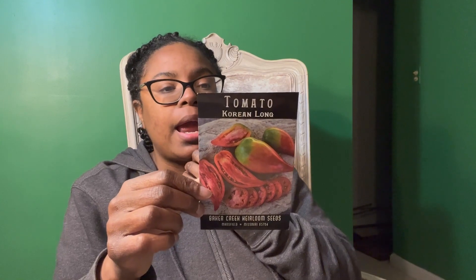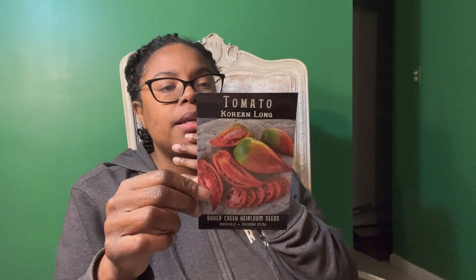Then there's Korean Long — a unique, tasty, and versatile tomato that you can use for sauces or slicing. It has meaty flesh and superb flavor — pinkish red and between six to fourteen ounces. It's basically a really nice crack-resistant paste tomato. I can't wait to see the flavor profile on this one, and it'll be interesting to see if it pairs well with the Cream Sausage tomato to make a sauce.